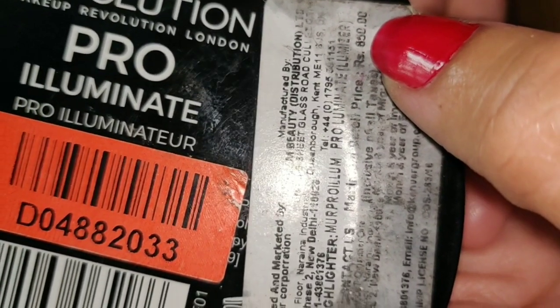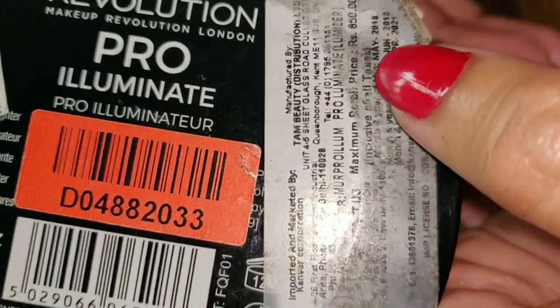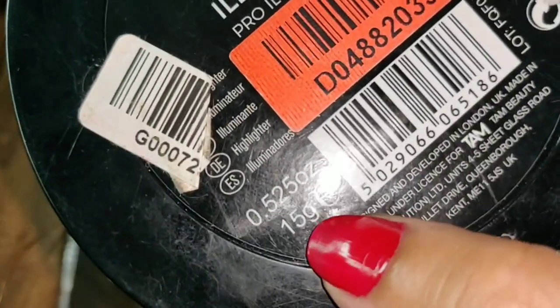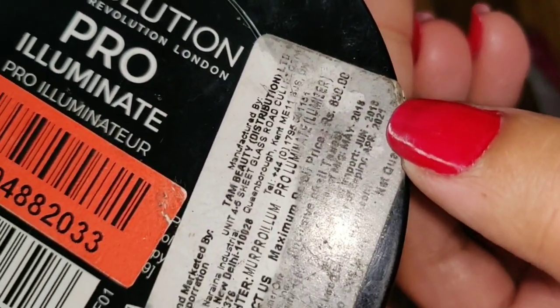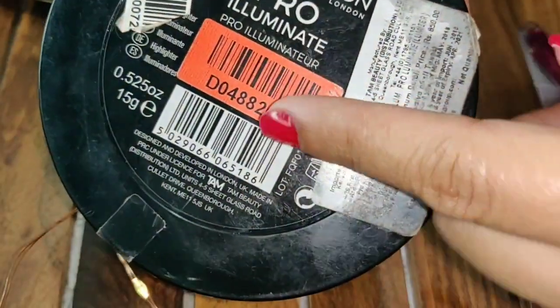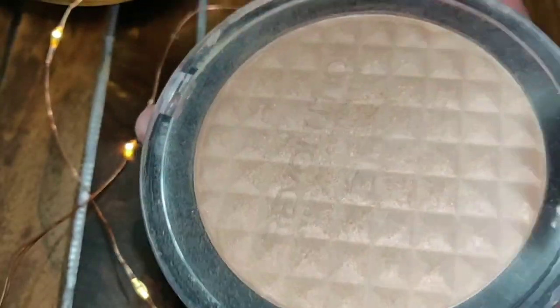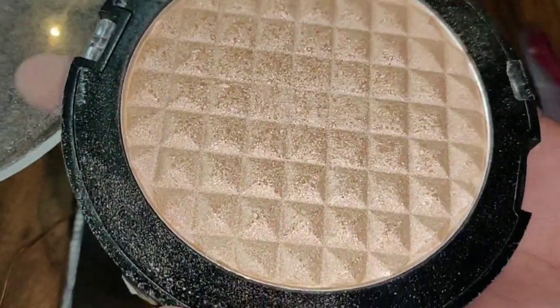This product is ₹850. Check out if you have any discount. It's 15 grams — you can see it. You will get it for 3 years. I have already reviewed this product in a video. It's quite compact. If you travel a lot, it may not be your purpose, but I love it.